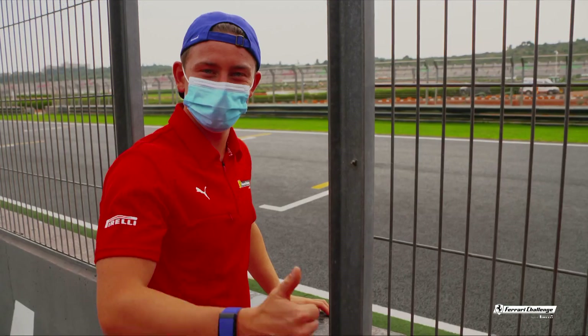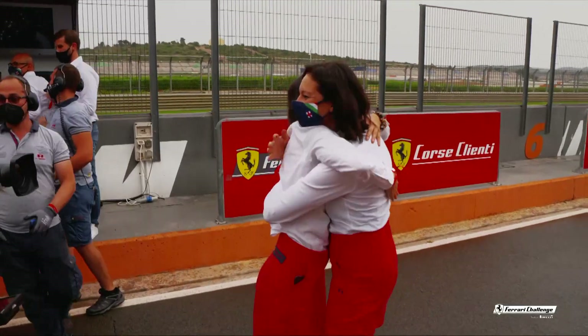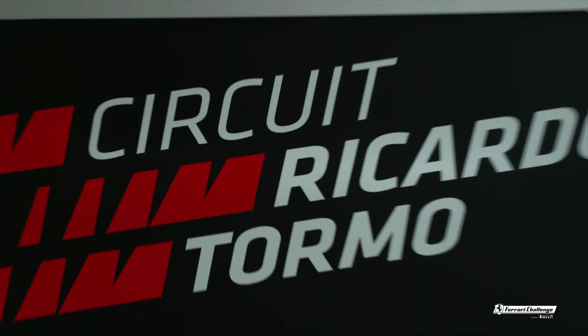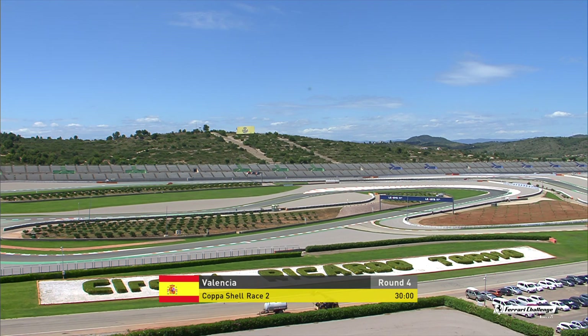Expect the brilliant battles between the Shell drivers and the Shell AM drivers to really enhance our afternoon. As we saw Ingvar Mattsson celebrating there as only he can — hello from Nico and Dave. Welcome. This is Copa Shell Race 2, as we promised you.